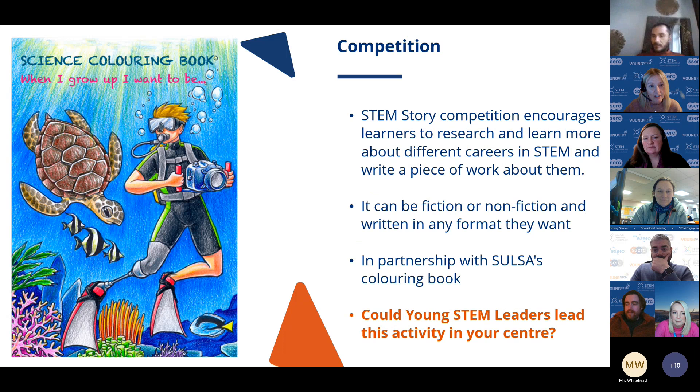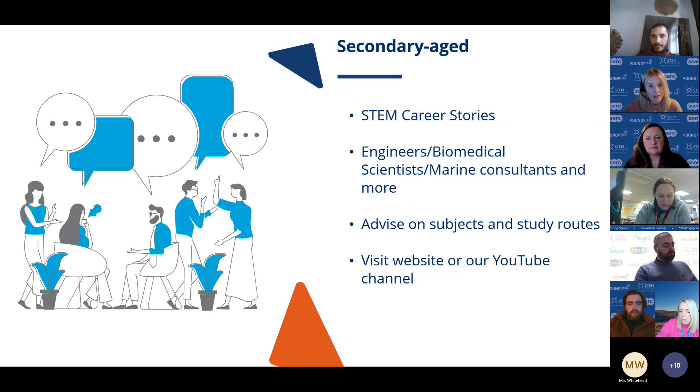The colouring book is aimed at early level, but there's a lot of work that can be done to find out more about the careers featured. We thought it would be a nice thing for Young STEM Leaders to use with younger students to explore those careers more. For secondary-aged pupils, we've stretched the storytelling theme slightly — asking ambassadors to tell their own career story.